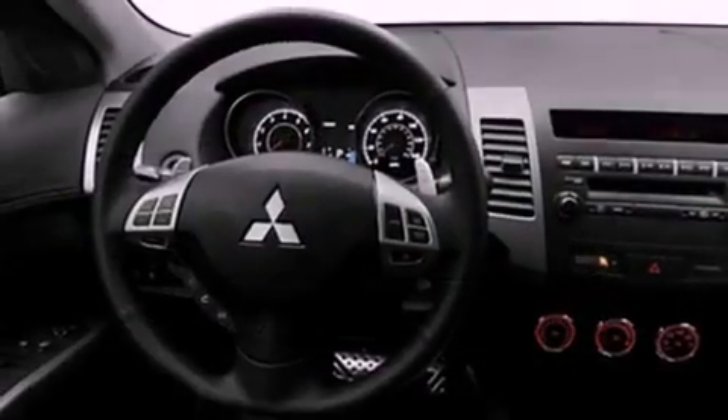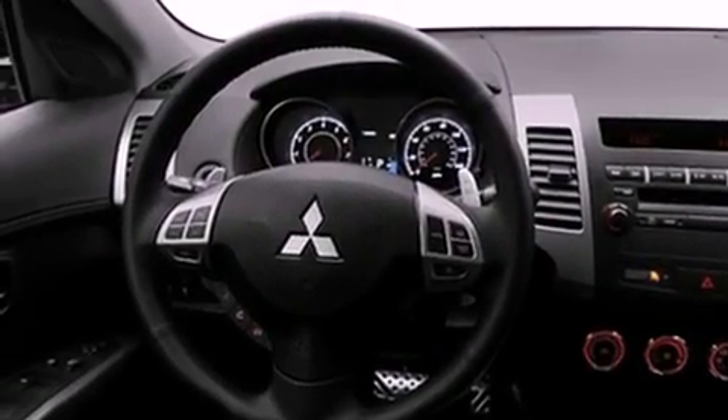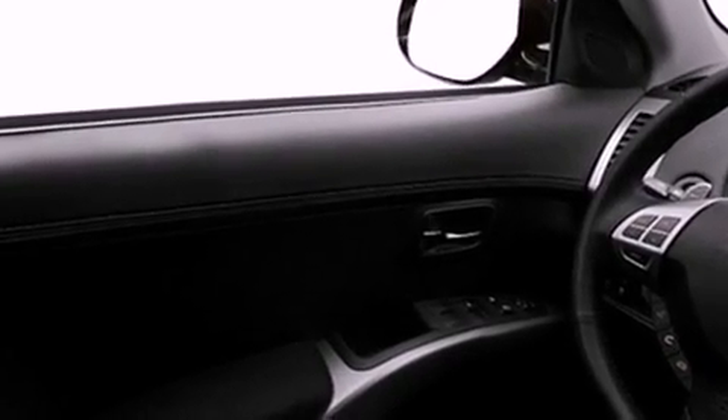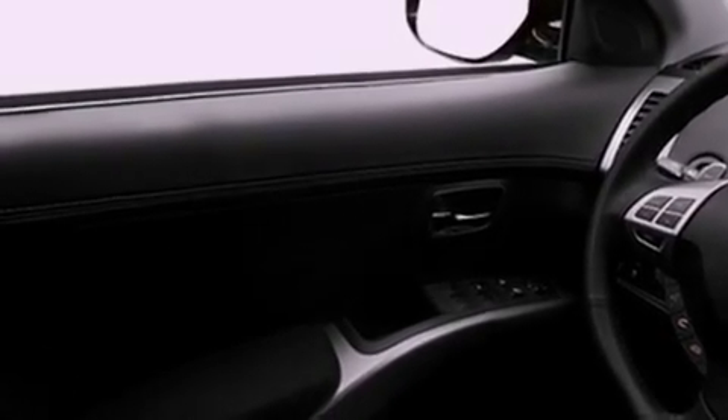All of the following features are included: a low-tire pressure indicator, a keyless entry system, a leather-wrapped shift knob, an engine immobilizer theft deterrent system, and 12-volt power outlets.